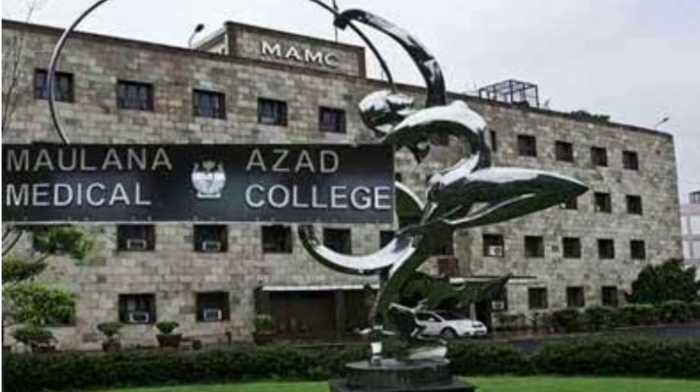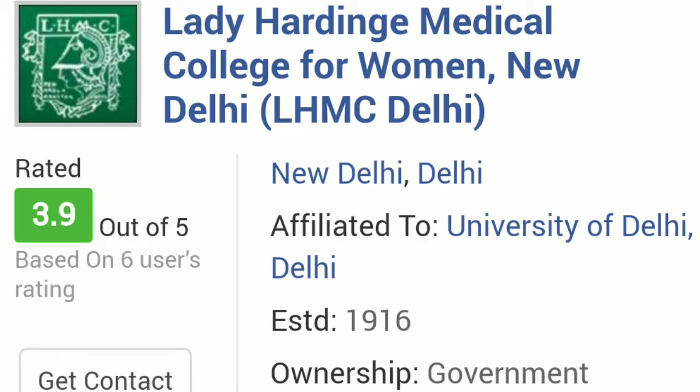Next is Lady Hardinge Medical College, New Delhi. The NEET rank required — maximum up to 370 — for the unreserved/open category. For OBC category this required rank will be around 510. For SC category this rank could go up to 10,400. And for ST category this closing rank could go up to 22,700.